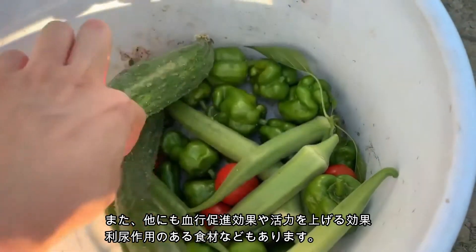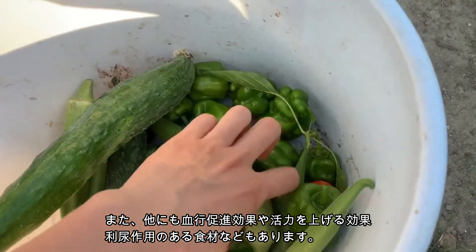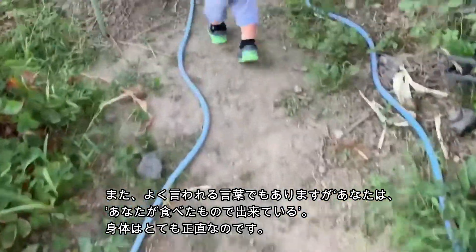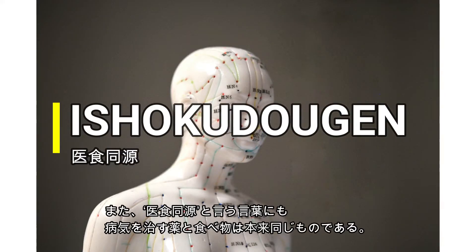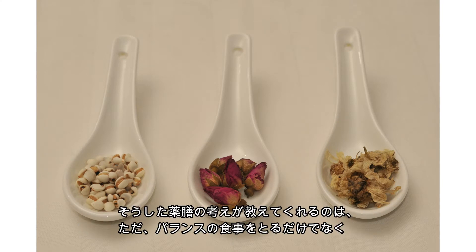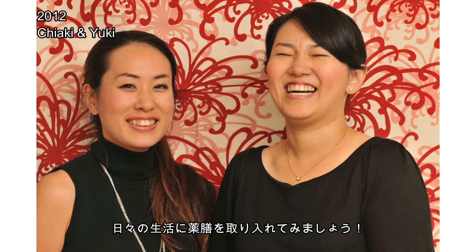Other ingredients can boost blood circulation, give you more energy, promote urination, and so on. A common expression people around the world use is 'you are what you eat.' A related concept in Japanese means medicine and food are all the same source. Yakuzan is based on this concept, telling us to live balanced lives and be considerate about the ingredients in what we eat.